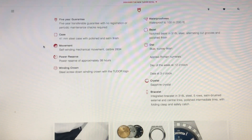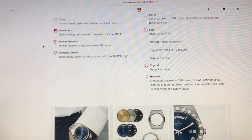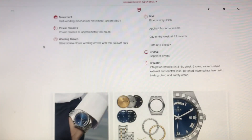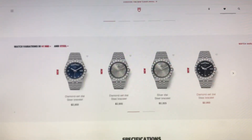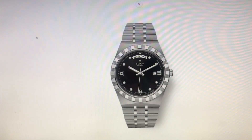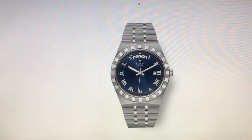It has a machined notch bezel in 316L stainless steel, sapphire crystal, and dials available in several colors. The integrated bracelet is 316L stainless steel — a five-row bracelet with satin-brushed external and central links, polished intermittent links, folding clasp and safety. You can also get it in a classic black dial with diamonds, and there's your blue dial option.